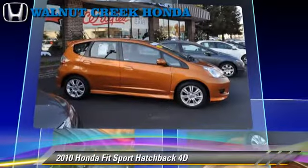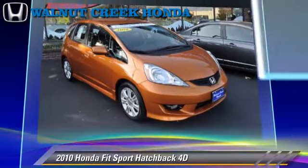This Honda features cruise control, alloy wheels, rear spoiler, and tilt wheel.